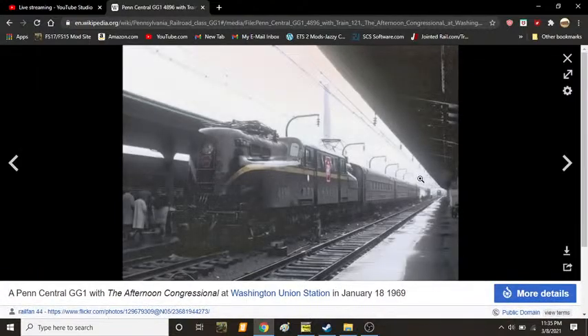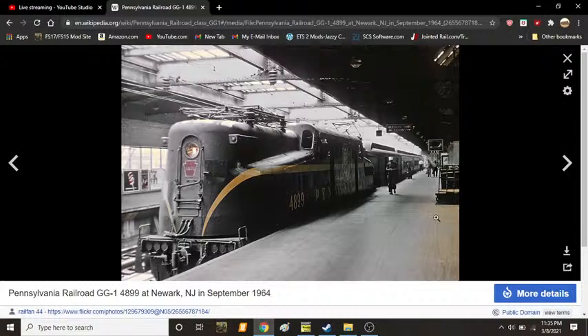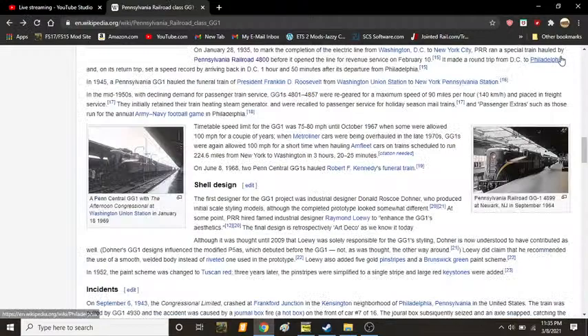This picture is of former PRR 4896, now under Penn Central control with the afternoon Congressional at Washington Union Station, January 18, 1969 — only a year into the Penn Central merger. And here we see another picture of GG1 number 4899 at New York, New Jersey, in September of 1964, toward the final days of the PRR.